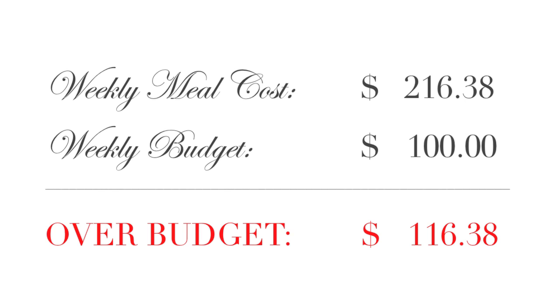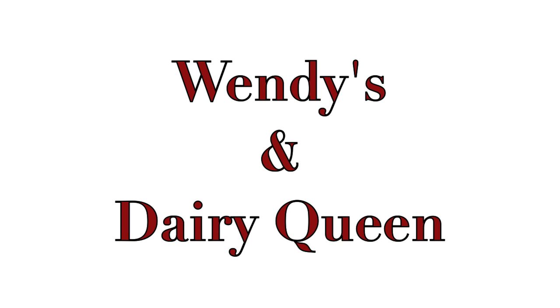Saturday, April 19th, 2014 — that's eat-out day anyway, so we just grabbed Wendy's and got some ice cream from Dairy Queen and called it a day. It was delicious, simple, and fast.